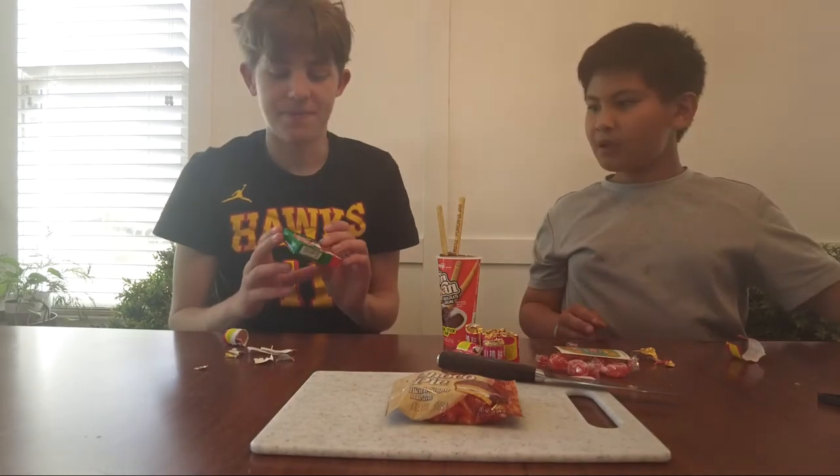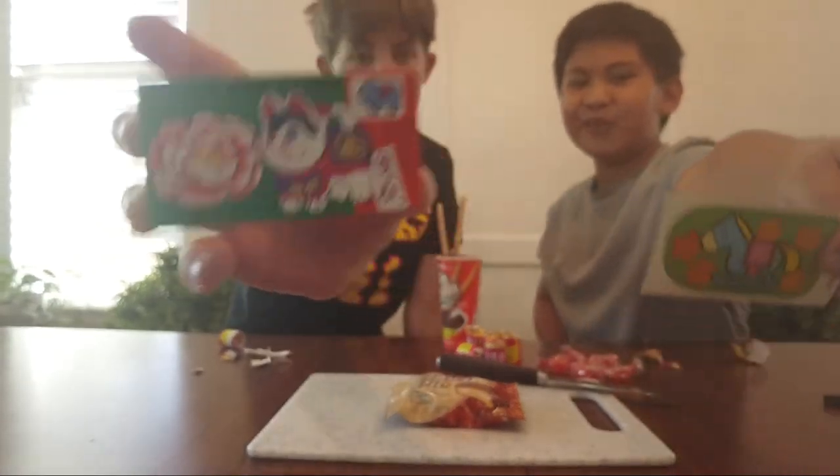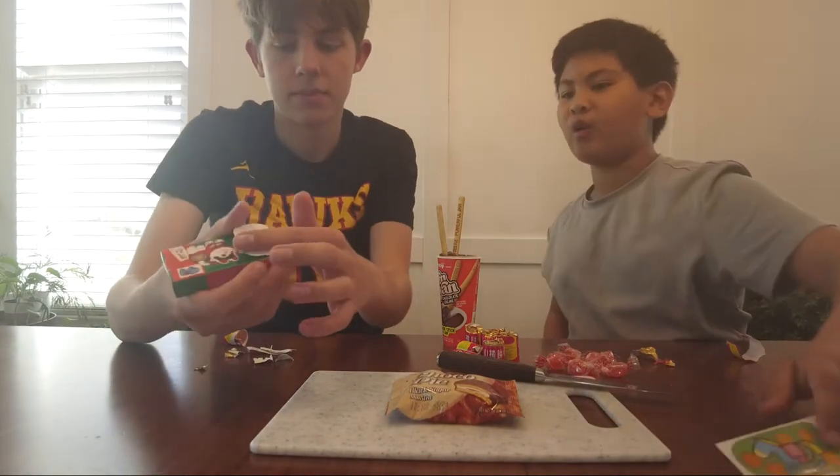Next we have the Botan Rice Candy. It comes with a free children's sticker. We thought we would present that. Mine looks like a rocking horse.